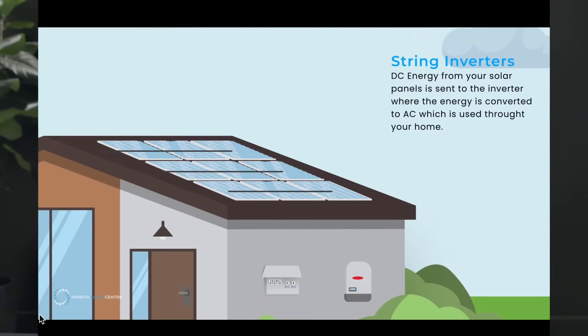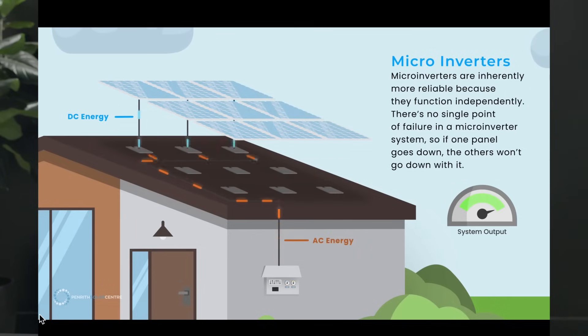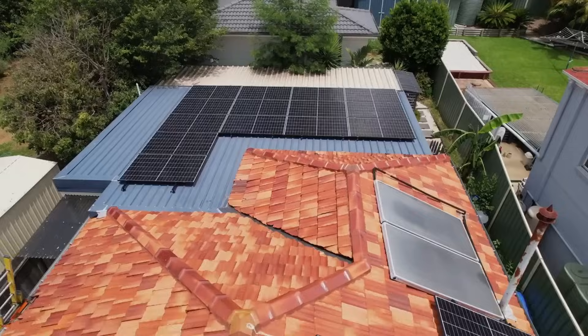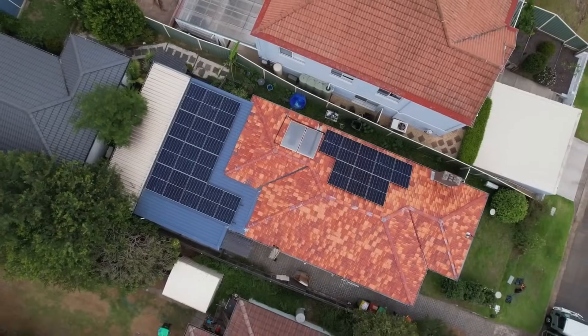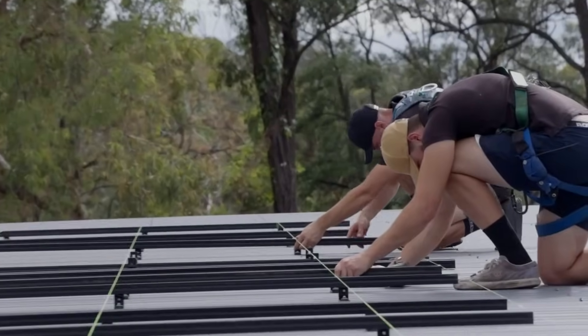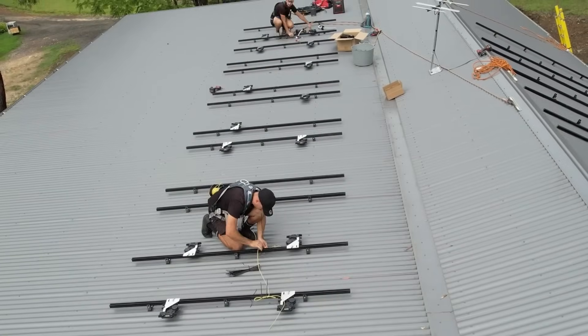The next most important thing is your choice of inverter technology. Are you going to roll the dice on a string inverter, or get something with certainty and peace of mind like an Enphase micro inverter system? That's choice number two. Choice number three: what panels are you going to install? Panels these days don't have as big a gap from entry level to the world's best — that gap has dramatically closed and so has the pricing. Four and five are battery storage and the racking used on your home. Make sure you've got black racking and black trimmings to go with your black panel so it looks fantastic on your roof.